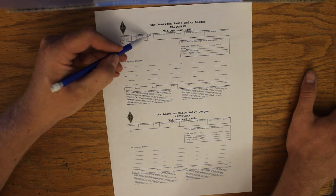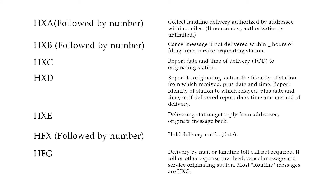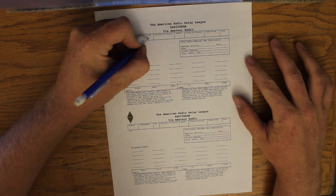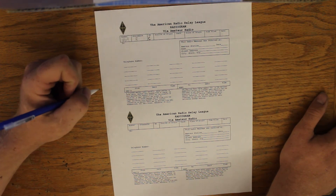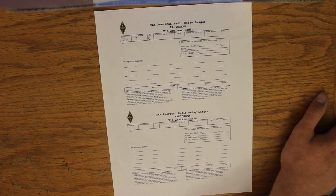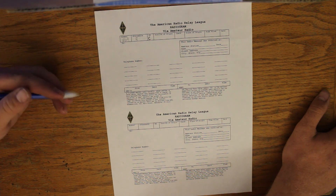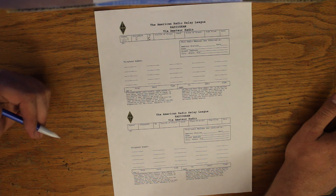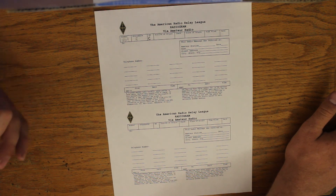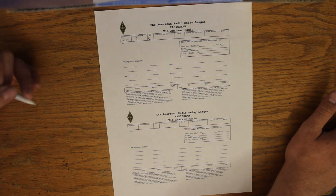Handling instructions is our next thing. HX is an abbreviation for handling instructions. Up on your screen now is a table of all the different handling instructions, represented by different letters. In this case we're going to go with HXC — Hotel X-Ray Charlie — which means we want delivery confirmation. The station who delivers this message to the recipient should originate a message back to us with the date and time of delivery. Some of these also talk about long-distance phone calls, toll calls, or postal fees — a shout back to the days when long-distance calling cost money and people used amateur radio to get around paying those fees.